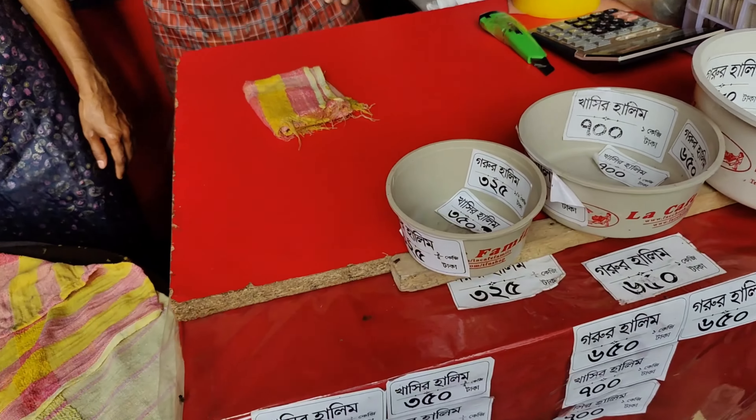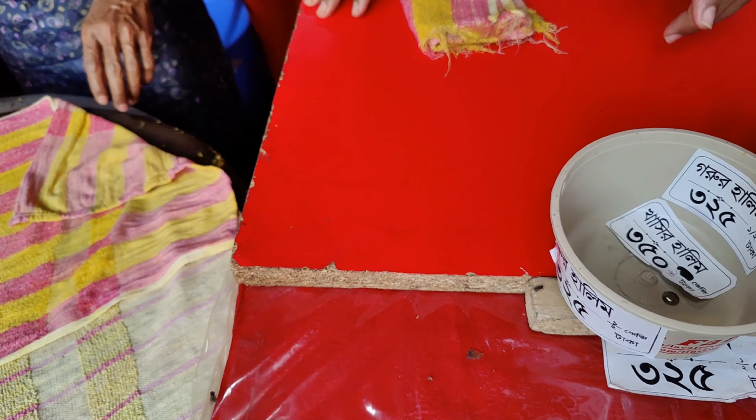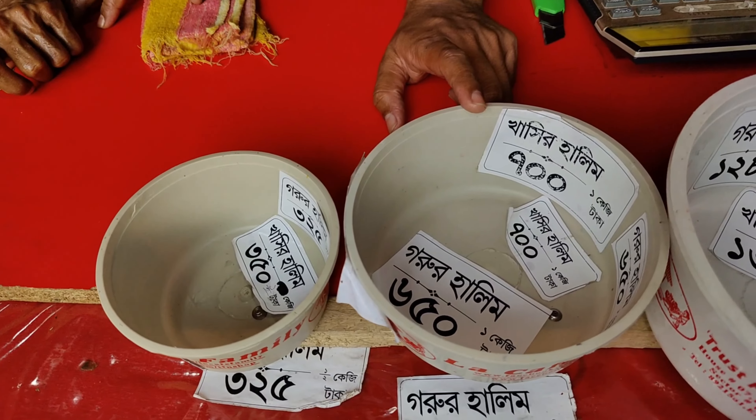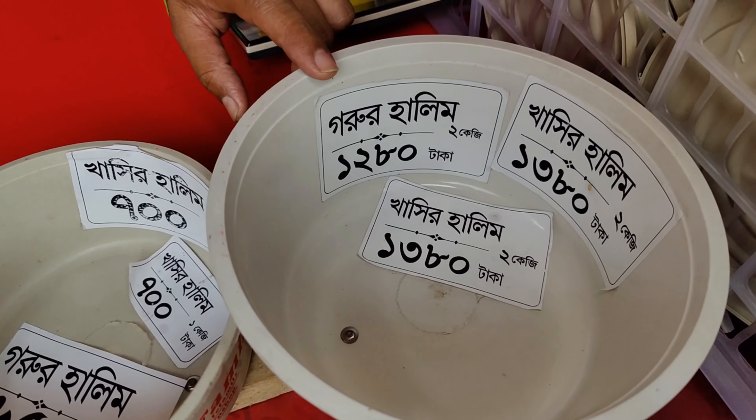The first item that we have here is Gorur Halim. This is 333 and this is 600. And this is Gorur Halim, this is 12 and 13.